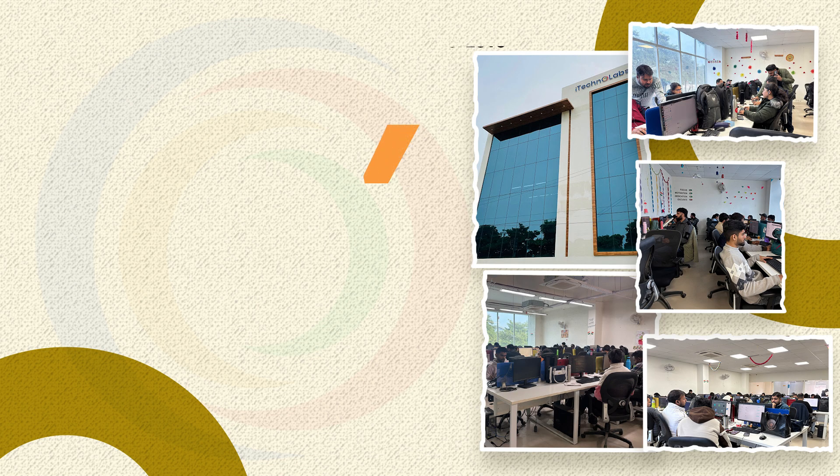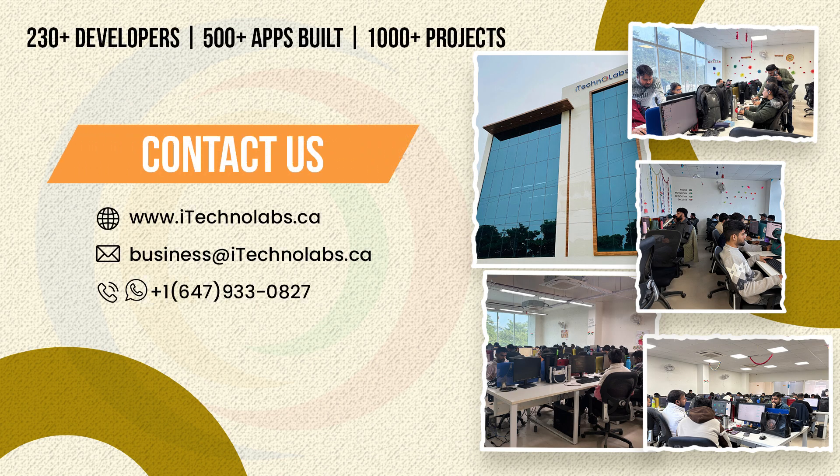Before we begin, this video is brought to you by iTechnoLabs, your trusted digital solutions partner for app development, web development, and AI-powered solutions. Let's dive in.